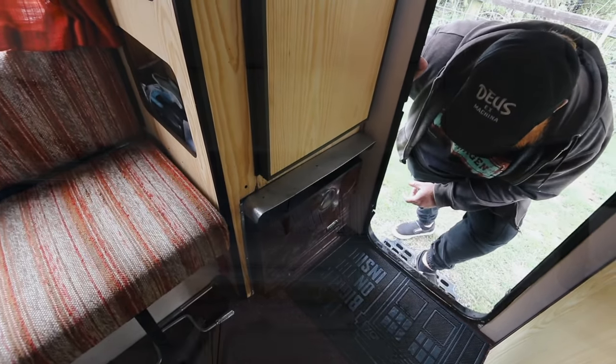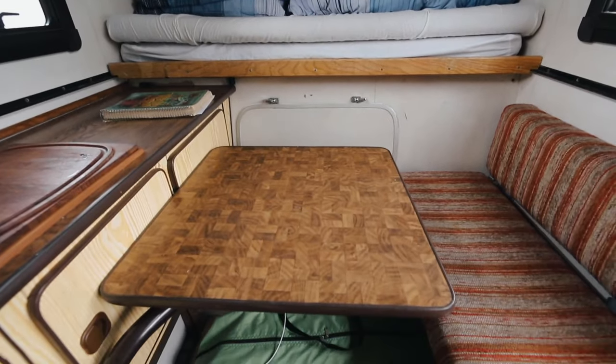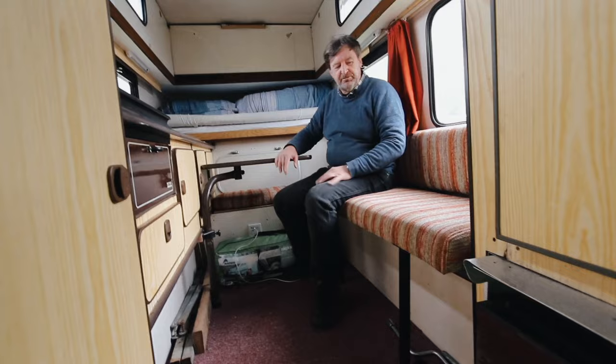Trumatic S2000 gas heater. Everything inside is original. So how many people can it sleep? Maximum of two or three? It can sleep three - you've got a single here and a double in the top.